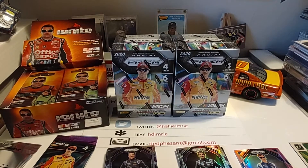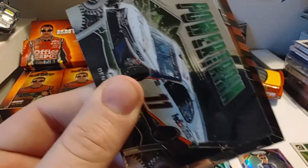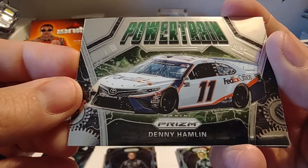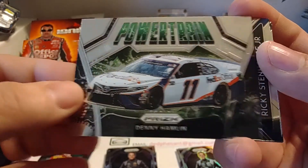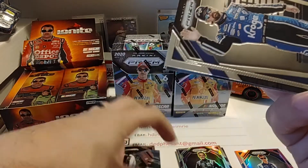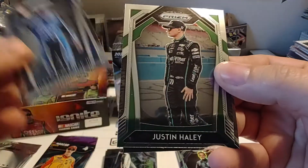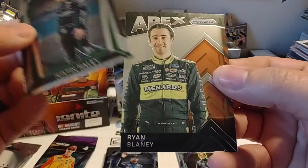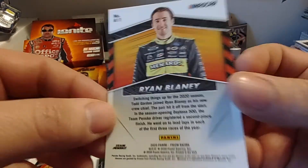Two more packs to go. We have another game piece here — exit stage right. Powertrain Prism, Powertrain Prism Denny Hamlin — that is not an insert, that is a base set card. Ricky Stenhouse Jr., Justin Haley — one of the four drivers going for the Xfinity title tonight. And Apex, Ryan Blaney. Very nice.